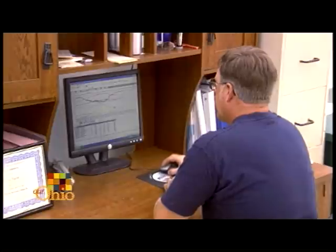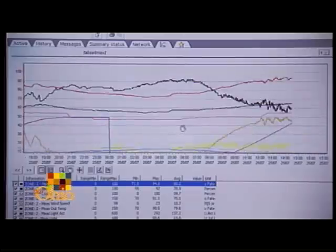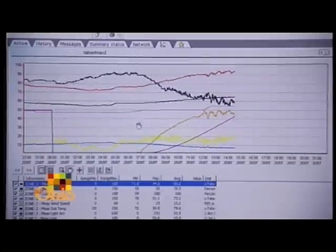Our facility is probably one of the most technologically advanced east of the Mississippi River. A farmer has to spend a lot of money on a big tractor or a combine, while we have a lot of money wrapped up in our facility so we can grow indoors all year round. What some people spend on tractors, we actually spend on a computer system.